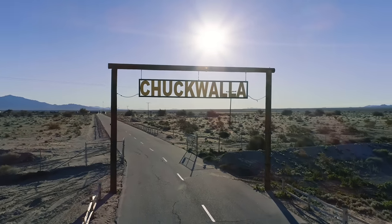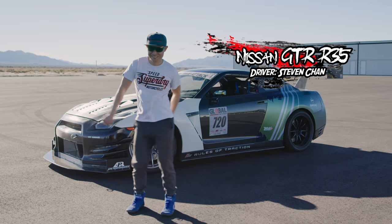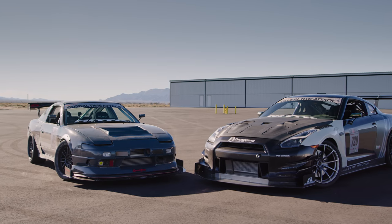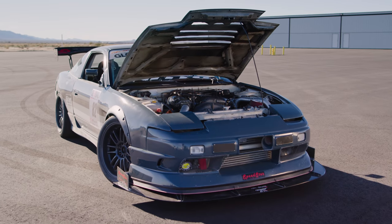We're back with Driver Battles Episode 10. Can you believe we did 10 of them? Today we got Hyun Hong in a 1989 240SX against Stephen Chan in a 2015 GTR R35. You heard right — we're putting a 240SX two-wheel drive against Godzilla R35 GTR. But before you say the GTR is going to win, let's tell you a little bit about the cars.